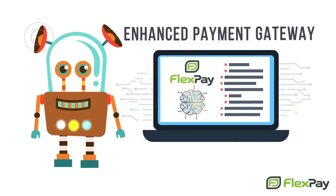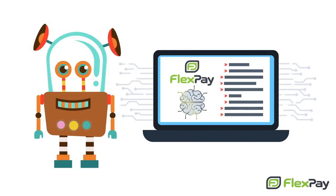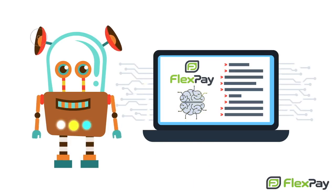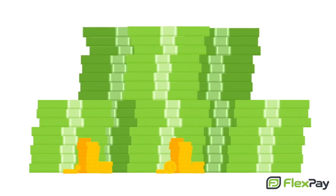FlexPay is an enhanced payment gateway that uses advanced machine learning algorithms to recover between 30 and 50% of your declined transactions. Not only that, but FlexPay also recovers customers who stay engaged for months to come — we call it customer recovery. You'll call it money in the bank.